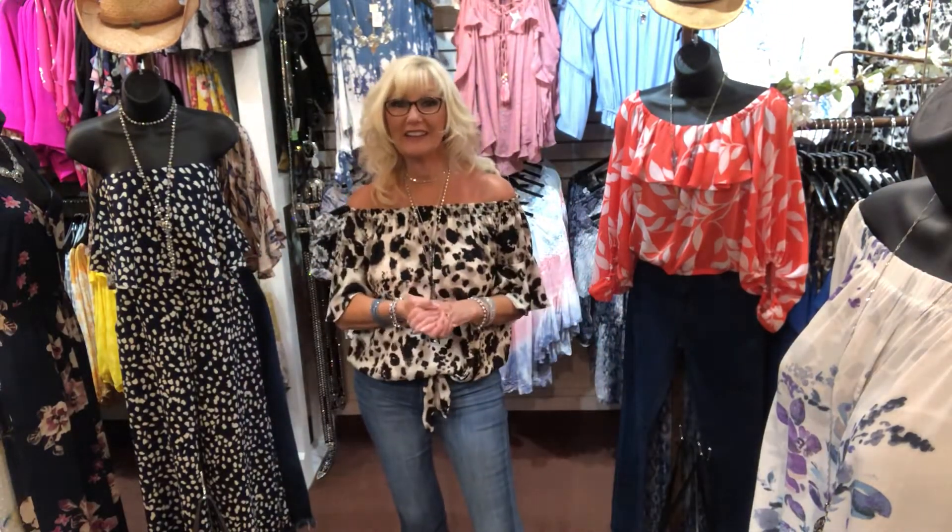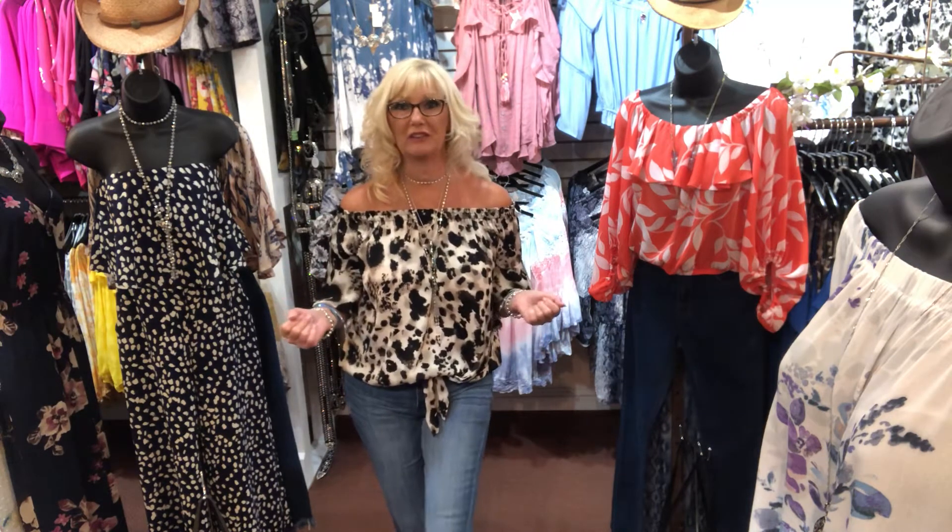Hi you guys, Linda from the boutique here. I wanted to show you a couple of the new things that came in today. It's so exciting because every day we're getting new items.